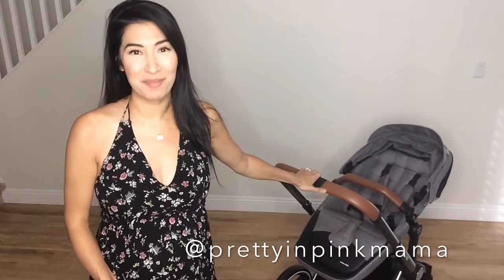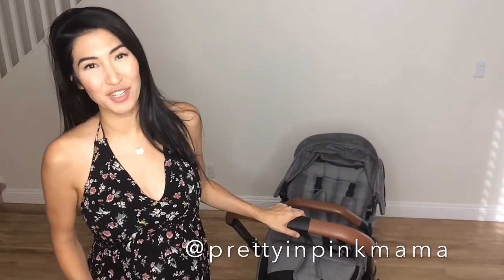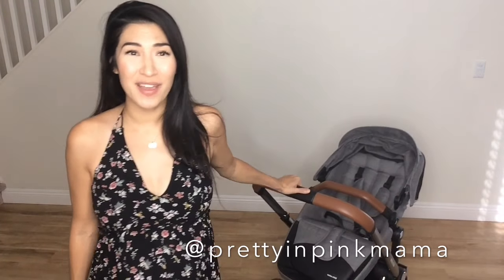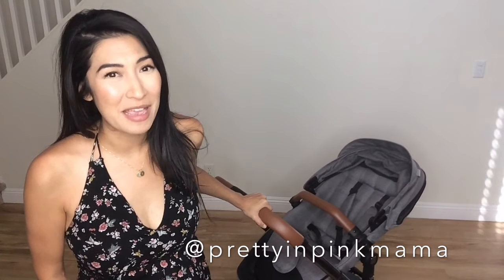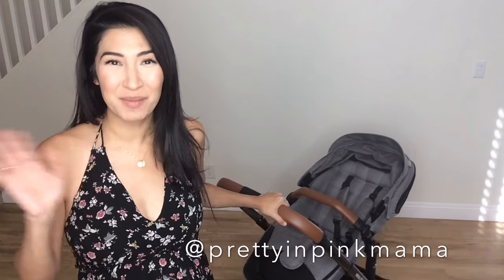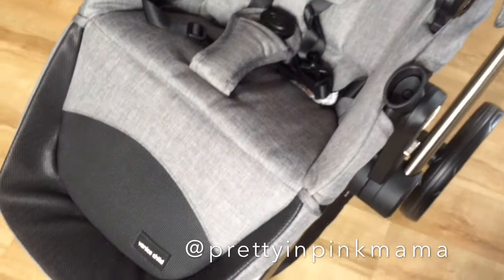I think it's pretty easy to see why I love this stroller so much, and my baby is going to love it — my toddler son already does. Thank you guys so much for watching. Be sure to check out Venice Child Products — highly recommend. Thank you Venice so much, I really enjoy this. My name is Sarah, I'm known online as Pretty in Pink Mama. Please find me on social media, I'm there almost every day. Thanks so much for watching, bye!